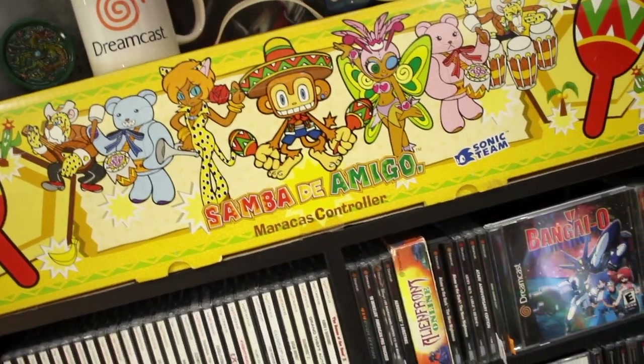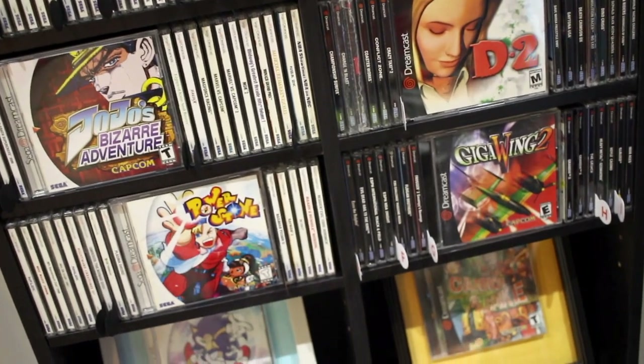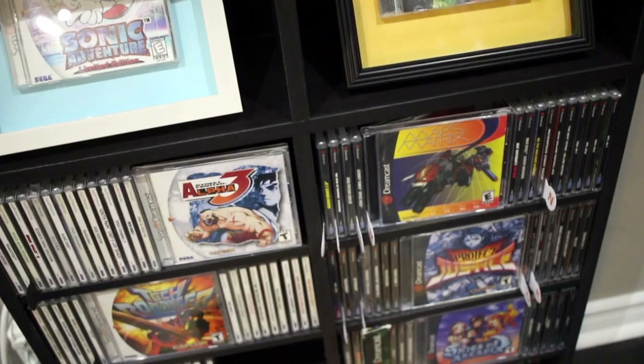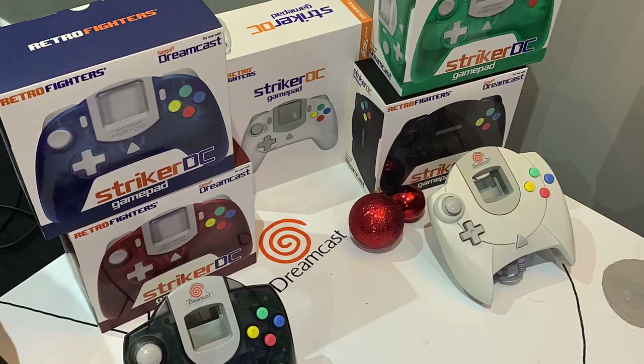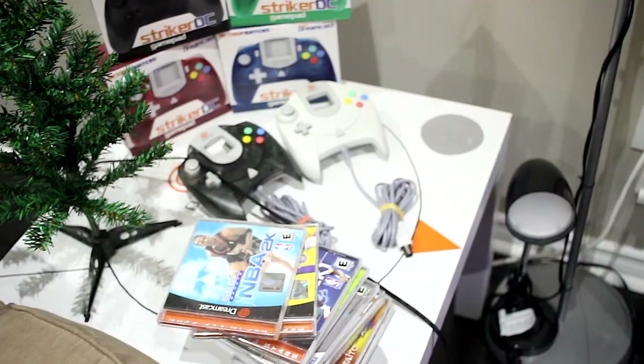Over here is my Sega Dreamcast collection — a total of 212 Sega Dreamcast North American titles. Games like Power Stone, Crazy Taxi, Sonic Adventure, Legacy of Kain, Mars Matrix, and Marvel vs. Capcom. The Sega Dreamcast has such a deep library of games ranging from shooters to fighters to action-adventure and just about everything in between. If you can get over the controller issues, it's a fantastic system to play and collect. I've had so much fun collecting and sharing my Dreamcast experiences on this channel, and I certainly hope you guys enjoy it.